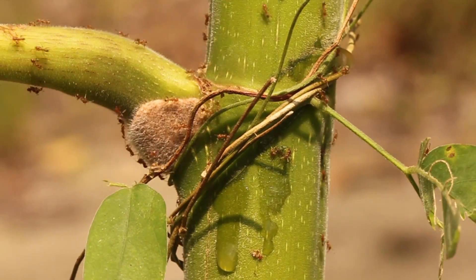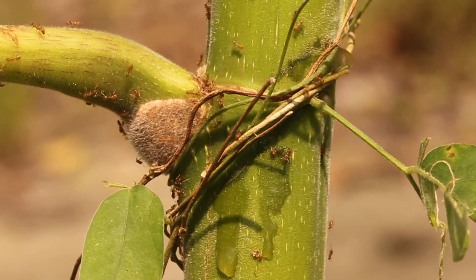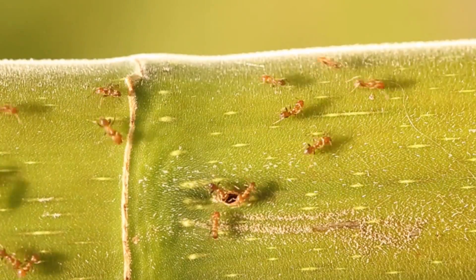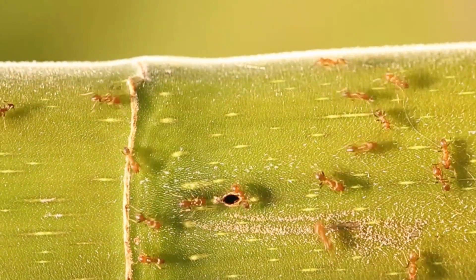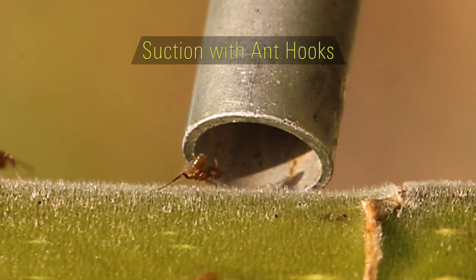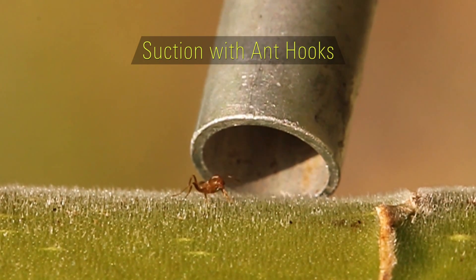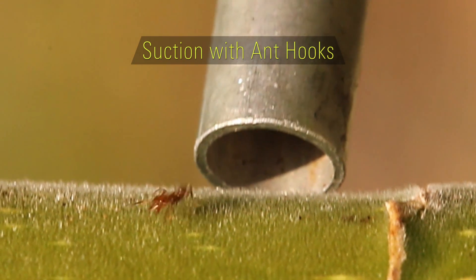The ants even help the Cecropia tree ward off competitive, encroaching vines. Also, tiny specialized hooks coating the surface of the trunk work together with spurs on the ants' legs to increase the ants' grip strength and overall defensive capabilities.